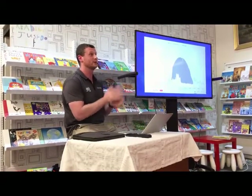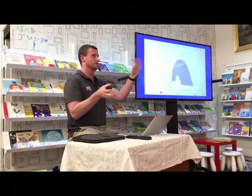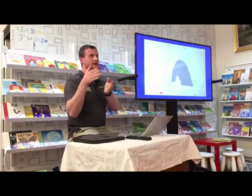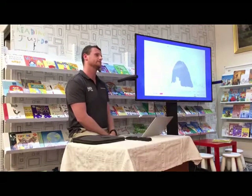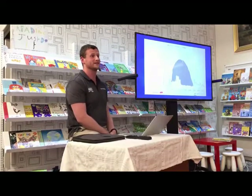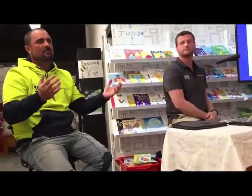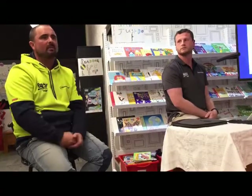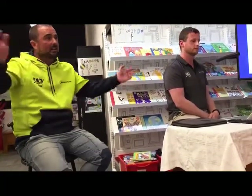A Tesla Powerwall can be retrofitted to any solar system regardless of brand, because AC coupling means it communicates with what's coming in and out of the property rather than direct system integration. Rather than locking in all decisions now, you can put a battery-ready hybrid inverter on the system and add the battery later when you're comfortable. Technology decisions don't have to be made in five minutes — you can have a 10-year plan and advance as the technology settles.